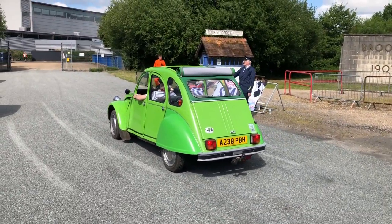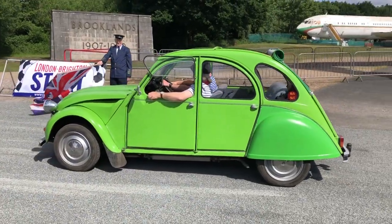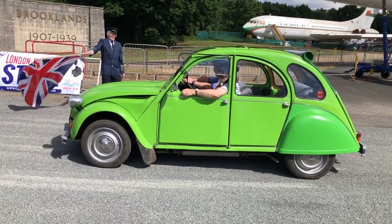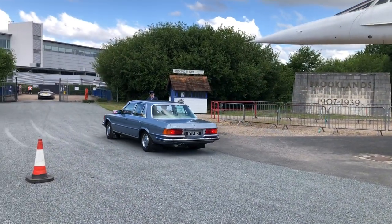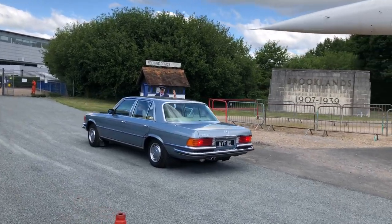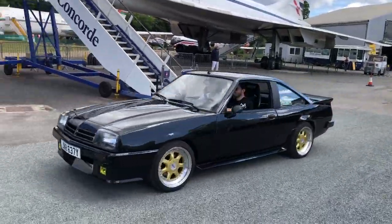You certainly wouldn't lose that one on the way. And the drivers have got the full French outfit on — good luck guys! And here's the aforementioned Mercedes S-Class ready to take the flag. Lovely, lovely Opel Manta.